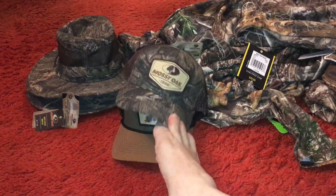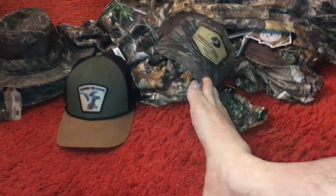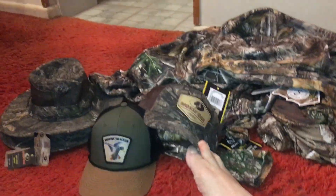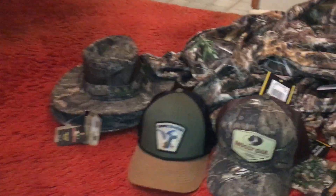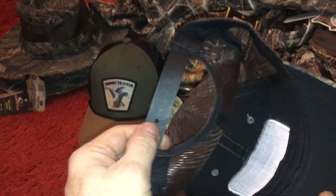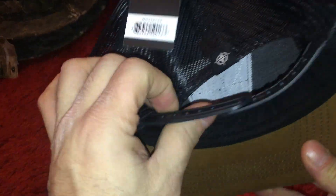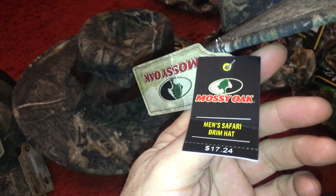Try-on haul — this is your annual clearance of Mossy Oak stuff. You can generally get these hats for two or three dollars. This isn't a stretch one. I didn't get any of the stretchy ones, but I like these. You can get these for five bucks — I think they're normally twenty or eighteen dollars.